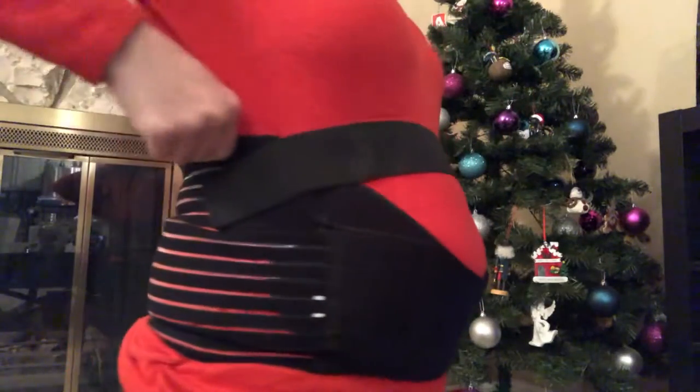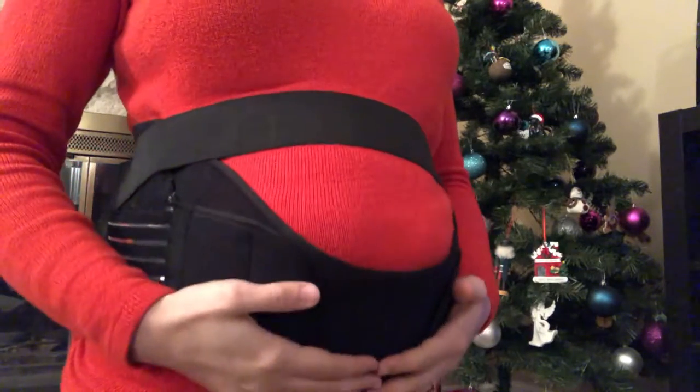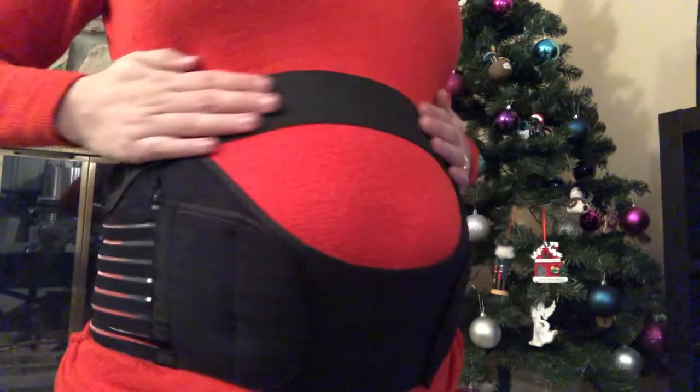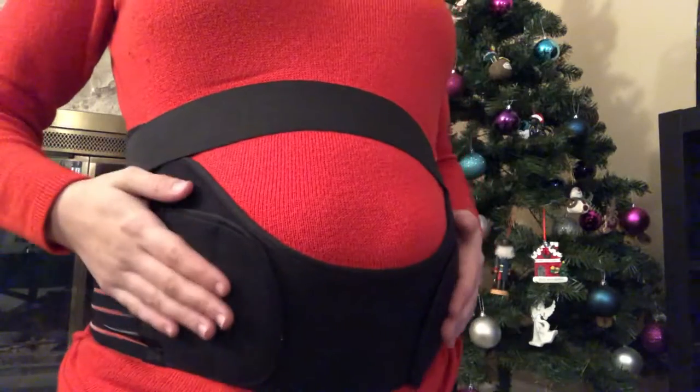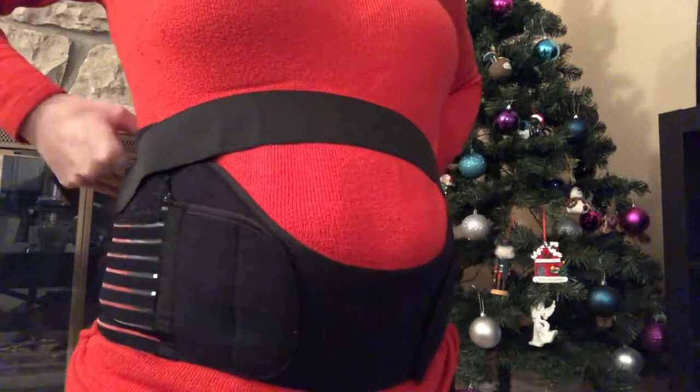Recently I went and bought a maternity belt — or maternity band, whatever you want to call it. I'm actually wearing it right now; I put it on the outside of my shirt so you could see what it looks like. It just loops around, curves at the bottom, and it's supposed to move the weight so that it's not all on my spine in one place. It does seem to be helping me a lot.